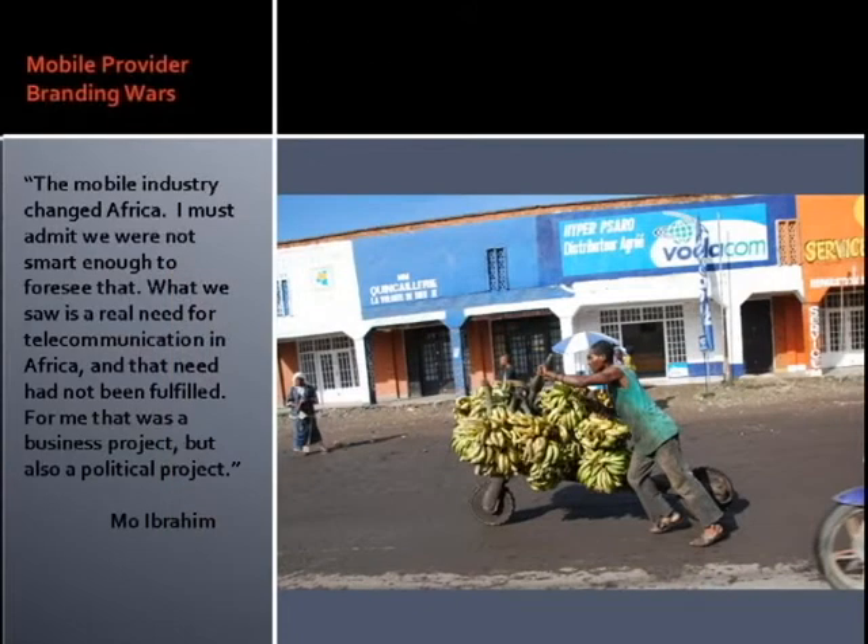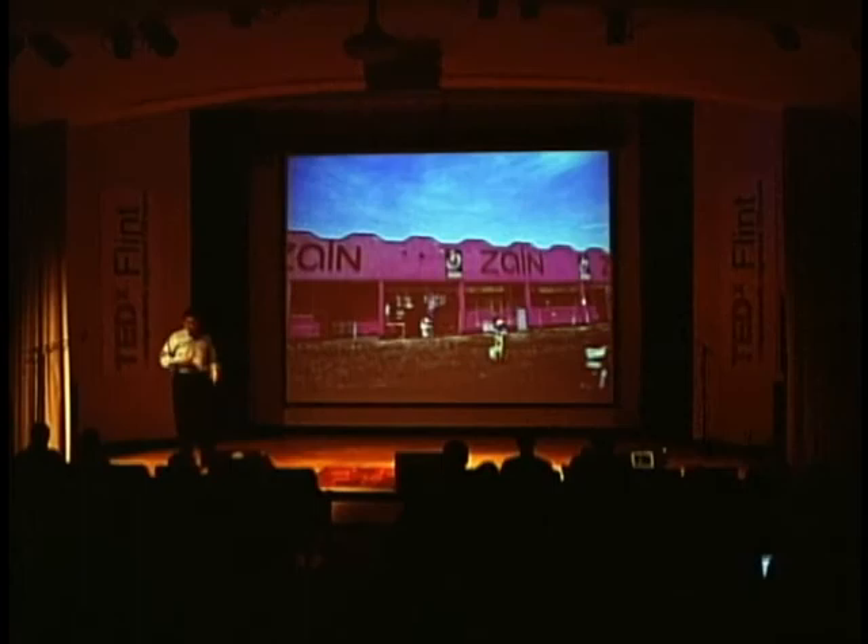The transformation is literally painted on the walls. You constantly see various cell phone companies competing for loyalty and brand recognition. Every available space in many villages — the most remote villages in central Africa, as well as in India and Malaysia — is painted in the bright colors of competing cell phone providers.